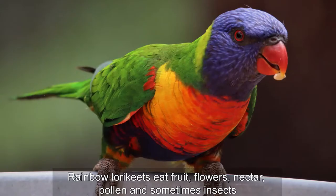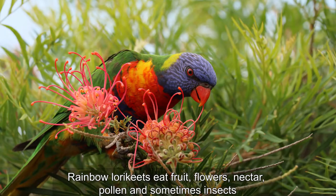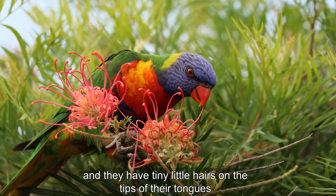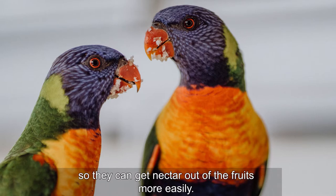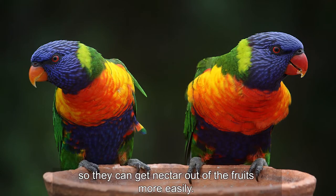Rainbow lorikeets eat fruit, flowers, nectar, pollen and sometimes insects, and they have tiny little hairs on the tips of their tongues so they can get nectar out of the fruits more easily.